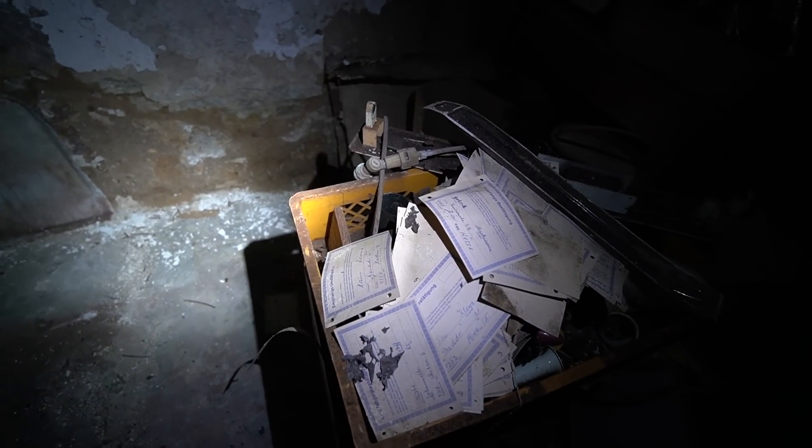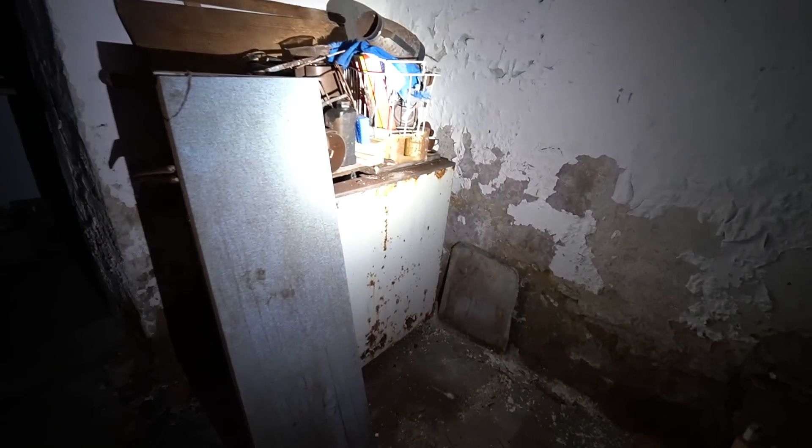Nun könnte es interessant werden. Hier sind Unterlagen. Empfangsbestätigung. Alte Postleitzahl ist schon mal zu erkennen. Haben wir hier ein Datum? Das wäre natürlich zu schön. Leider nicht. Aber alte Postleitzahl, das wird ja noch in den 90ern gewesen sein, Anfang der 90er tatsächlich. 30 Jahre her. Und zur Abrundung des Ganzen haben wir noch eine Kühltruhe. Eine ganz alte Kühltruhe, die auch schon komplett durchgerostet ist.